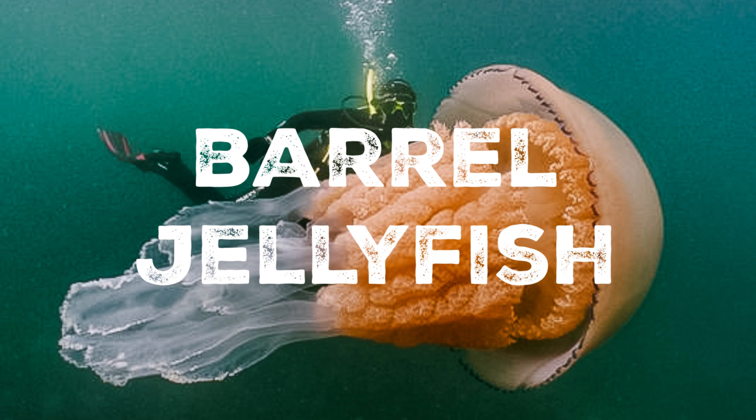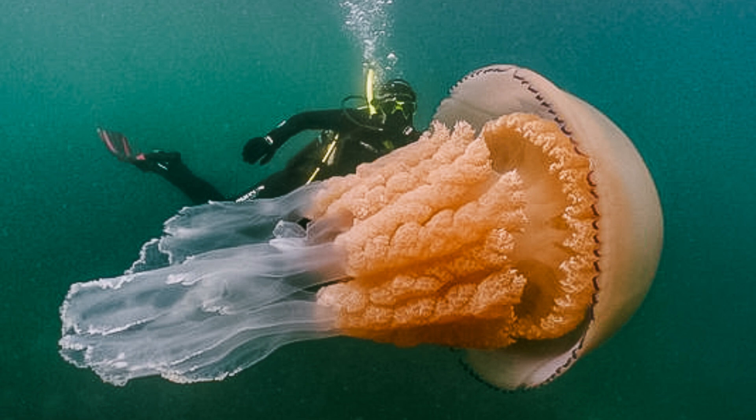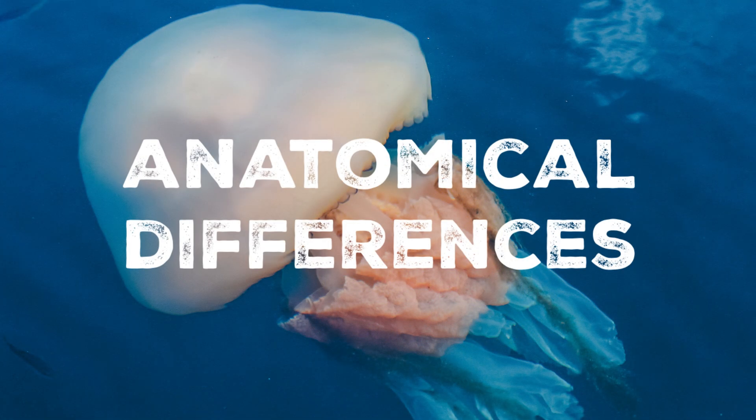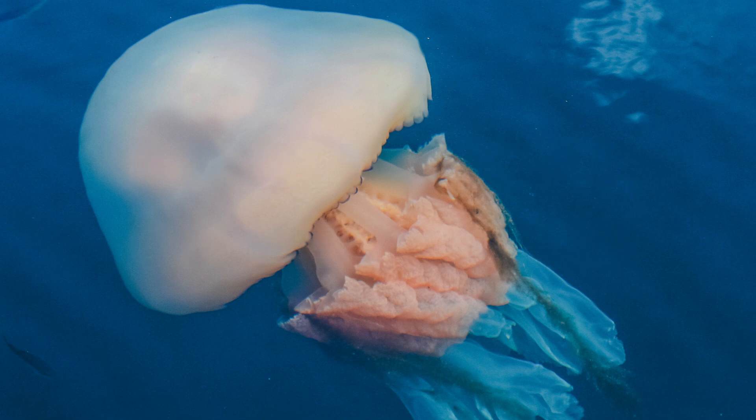Lastly, let's meet the stunning and colossal barrel jellyfish. You may be quite amazed by the size of this gentle giant. The barrel jellyfish is one of the largest jellyfish species in the UK, with some individuals reaching an astonishing one metre in diameter. Despite their size, though, they are harmless to humans. The barrel jellyfish has a distinct umbrella-shaped bell with eight lobes that radiate outward from the centre. It lacks long, trailing tentacles like the compass and moon jellyfish, and instead has frilly oral arms that hang down from the bell's edge.